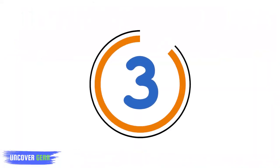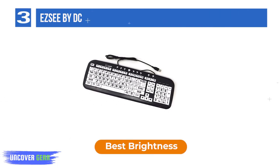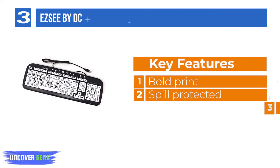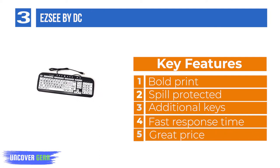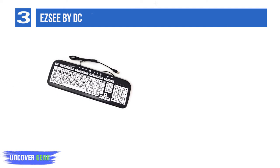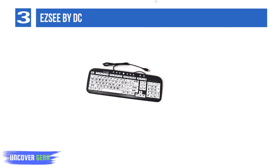Number 3: EZC by DC. EZC's new and improved computer keyboard comes with large white keys, black jumbo oversized print letters, and a black frame. Due to its high contrast, this standard-sized keyboard has proven efficient for visually impaired individuals, those suffering from macular degeneration or glaucoma, seniors, and people working in a low-light environment.